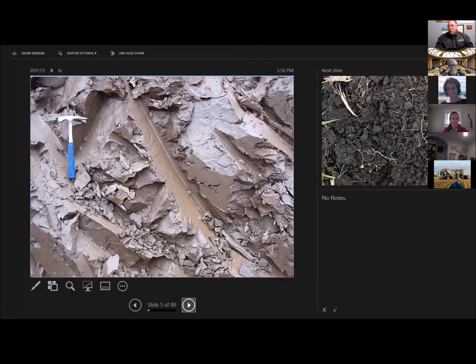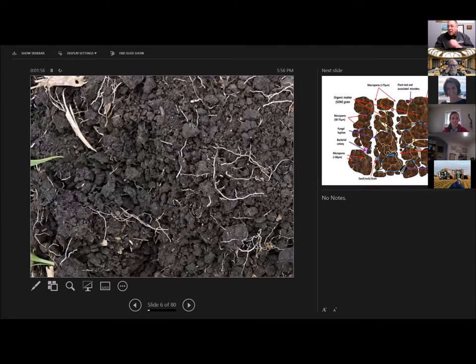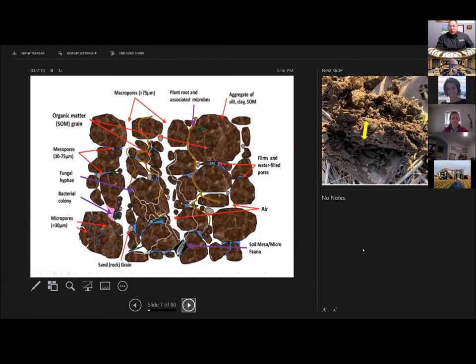So what you want is Goldilocks soil — something in between. But even more importantly than having a balance of sand, silt, and clay is having all those particles glued together to form a chocolate cake-like structure, this well-aggregated structure. That gives you the best of sand and the best of clay, with large macropores that act like superhighways to allow air and water to move into the soil, and mesopores and micropores that allow water to be held.